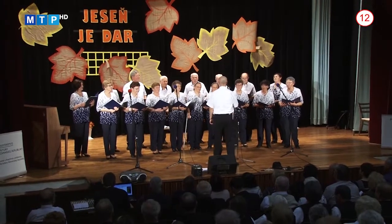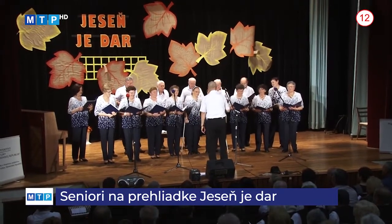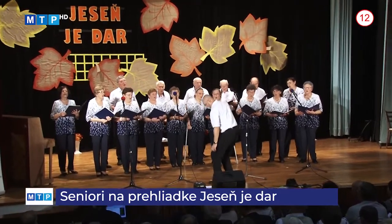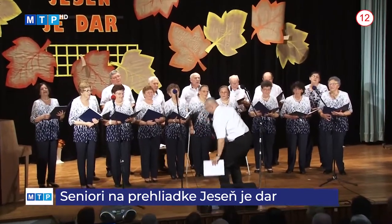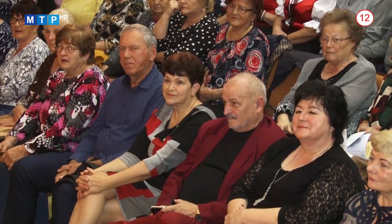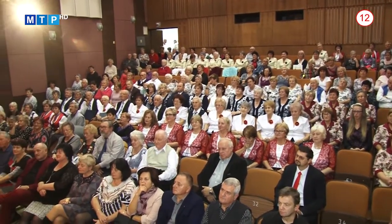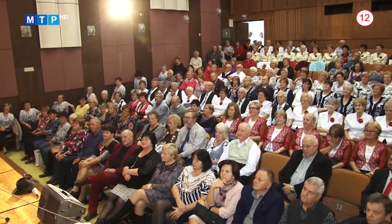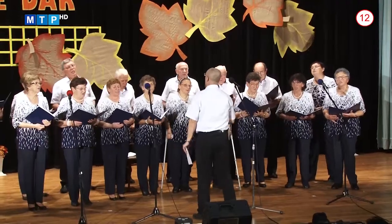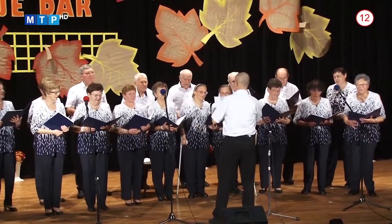Milou tradíciou v okrese Partizánske je každoročná regionálna prehliadka voľnočasových aktivít seniorov a klubov dôchodcov. Toto podujatie sa koná pod záštitou predsedu Trenčianskeho kraja Jaroslava Bašku a miesto jeho konania vždy pripadne na inú obec. Tento rok mali čest hostiť túto akciu Veľké Uherce. Spoločenská sála kultúrneho domu sa 7. novembra kompletne naplnila a program bol poriadne bohatý. Momentálne Veľké Uherce hosťujú až 17 seniorských skupín z okolitých obcí a samozrejme i mesta Partizánske.